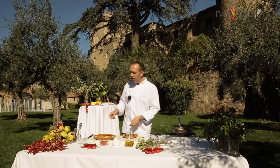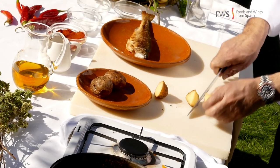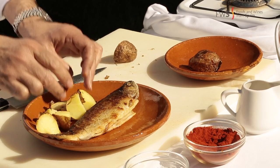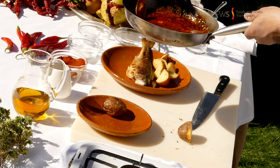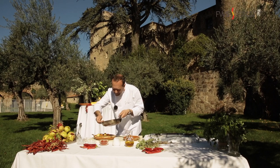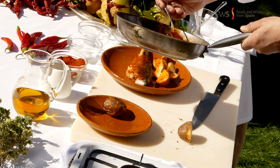We are going to serve today with trout — very popular in this area — and some roast potatoes. Pan-fried trout with roast potatoes and ajada.